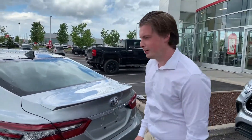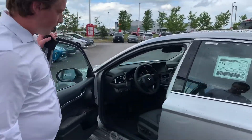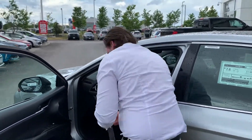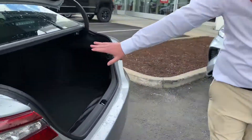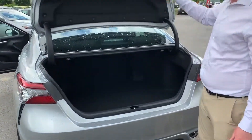I'm going to get the key for you, I can show you up front here as well. So for the key: keyless entry, push-button start, you pop the trunk open. Lots of space in the back here, and it does come with the cargo net as well on this package.